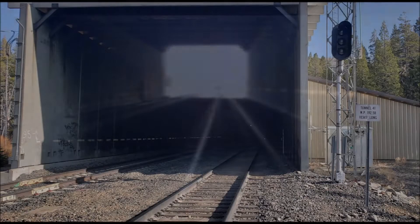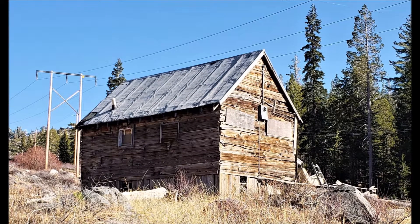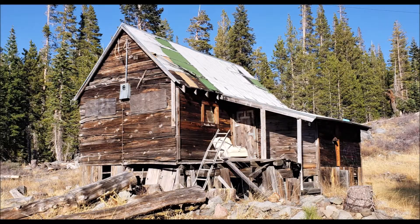Walking down the train tunnel — it goes under Old Donner Pass. I'm just about halfway through a very long tunnel. October 15...